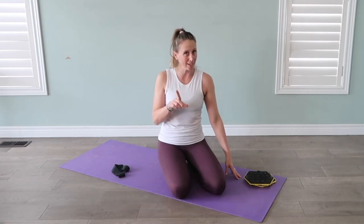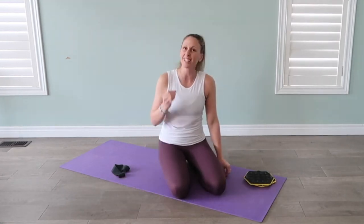So until next Wednesday, I want you to find a space, get your mat, and let's start our at-home workouts together.